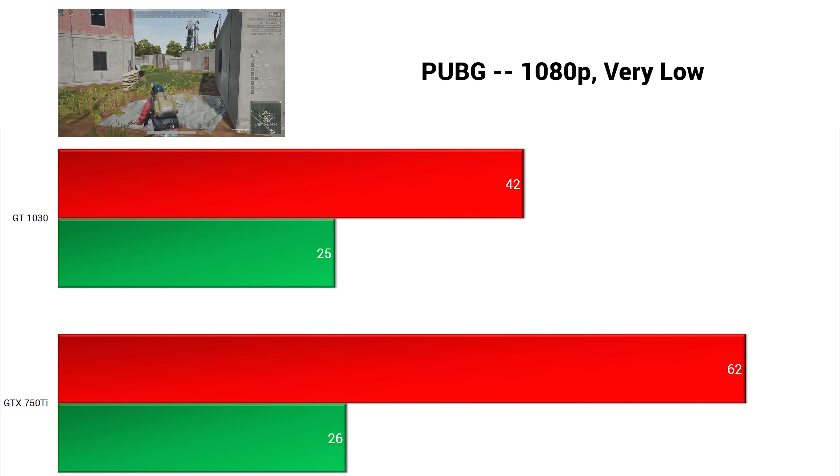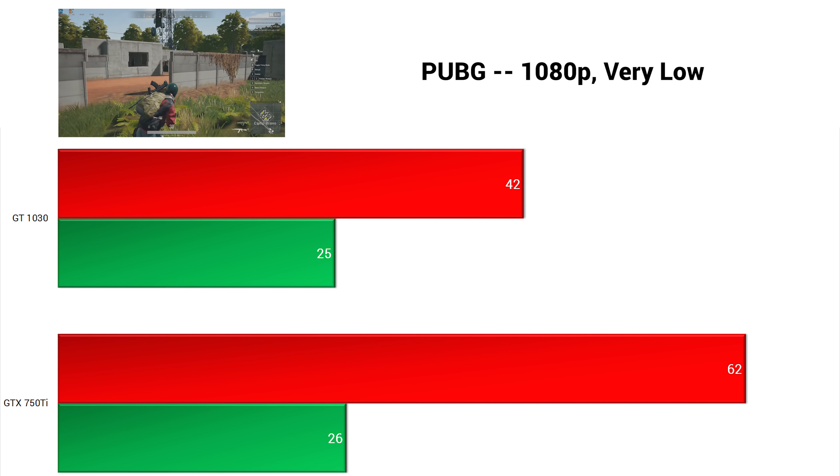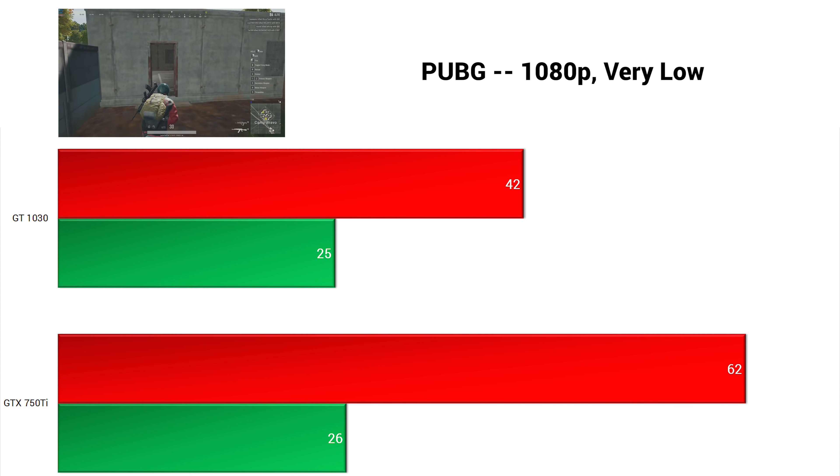Next up was PlayerUnknown's Battlegrounds, and in 1080p with very low settings, the 750 Ti managed to get an impressive 62 FPS average while the 1030 could only get up to 42.